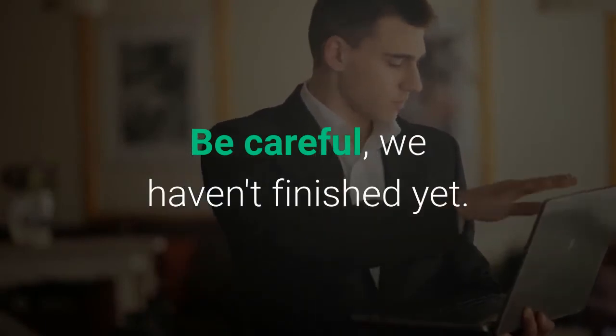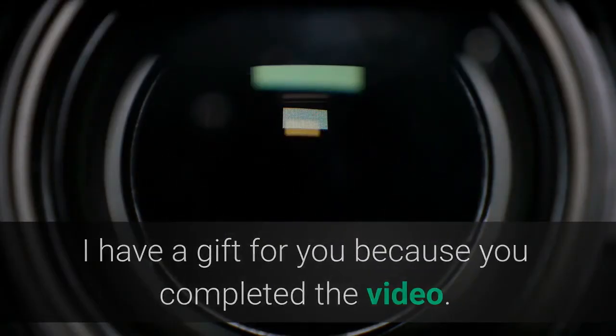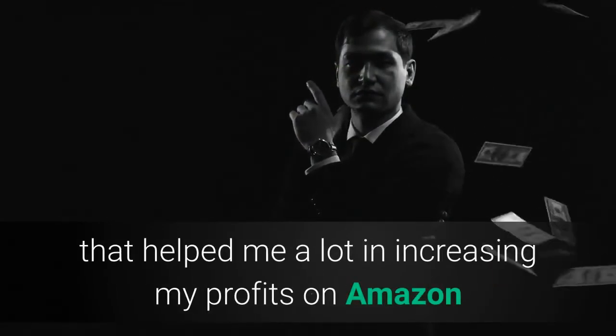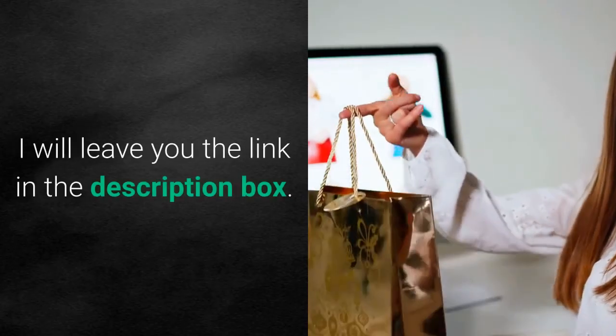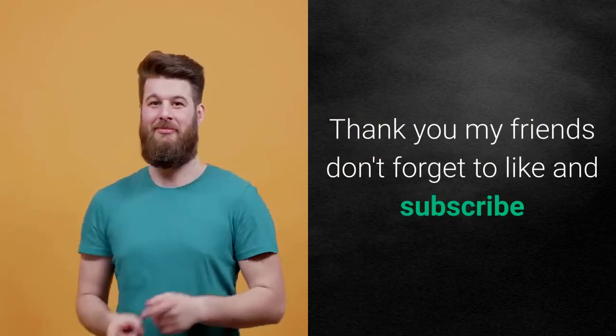We haven't finished yet — I have a gift for you because you completed the video. I have a magic tool that helped me a lot in increasing my profits on Amazon, and registering for it is free. I will leave the link in the description box. Thank you my friends, don't forget to like and subscribe.